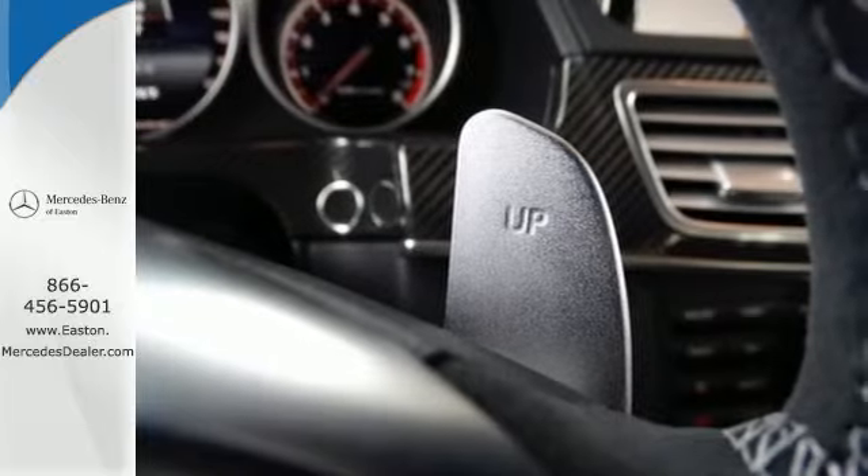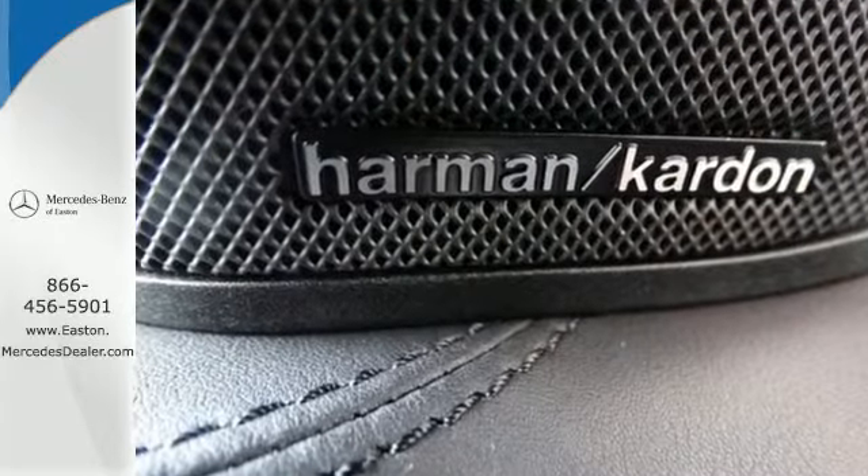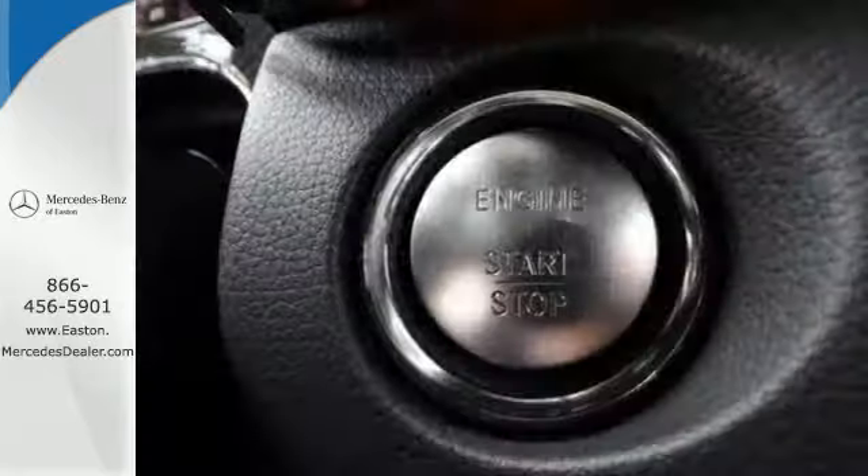By the way, its sculpted physique and stylish expression of elegance catches glances and turns heads.